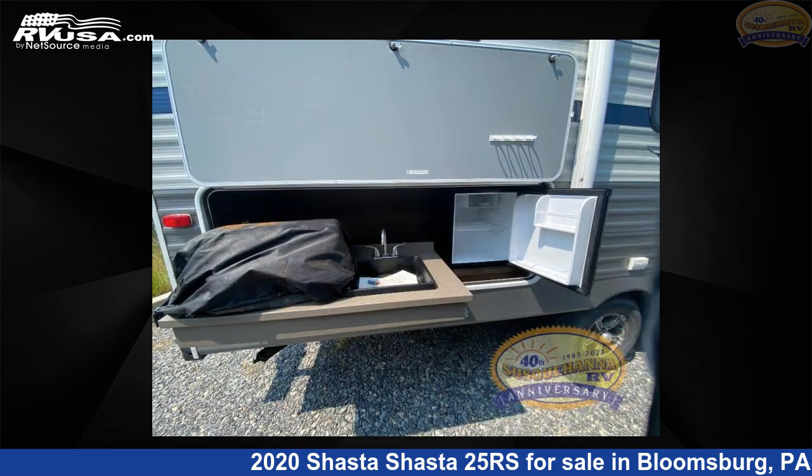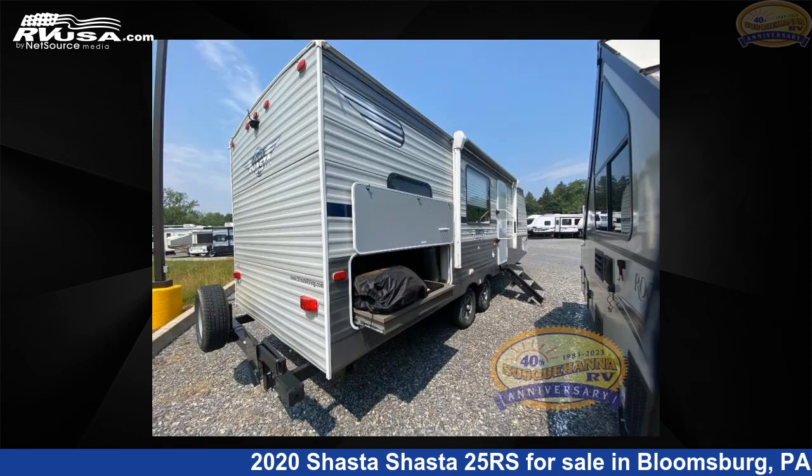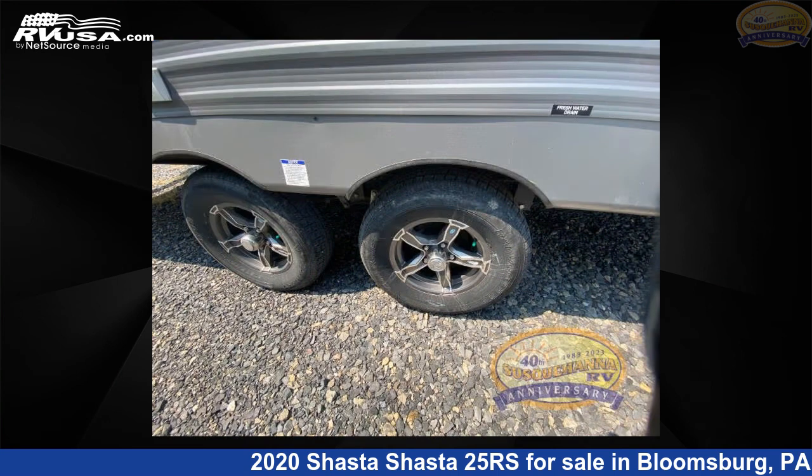The floor plan layout of this travel trailer features a bunkhouse, front bedroom, and outdoor kitchen. For more information and pricing on this unit, and to see all units available for sale by Susquehanna RV, visit rvusa.com.